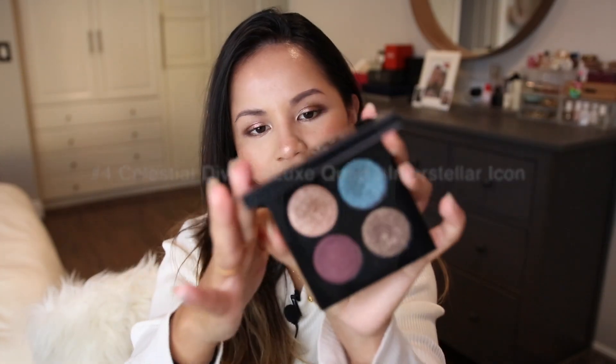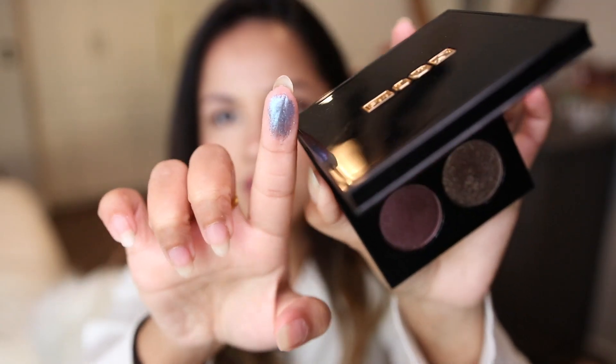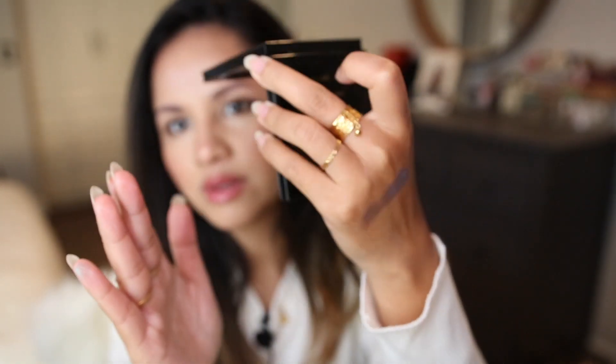The fourth place is the Celestial Divinity Luxe Quad in Interstellar Icon. When I created a look with this quad, I started out not liking blue eyeshadows — blue and green used to be my favorite colors until I got older and started preferring nudes and browns. But this blue — I believe it's called Hypnotic — oh my gosh, it is very, very hypnotizing and just so gorgeous. The camera doesn't fully do it justice, but there's a slight purple shift in this blue.